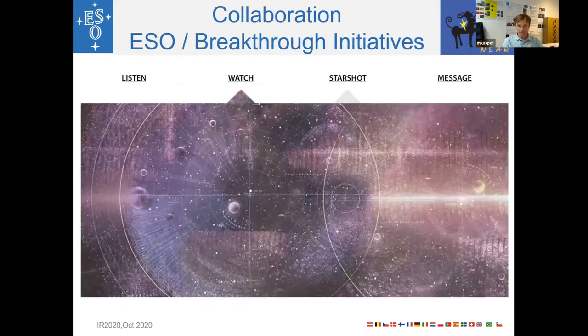That was the scientific goal also recognized by the Breakthrough Initiative's Watch Committee. This collaboration between ESO and the Breakthrough Initiative was launched in late 2016. The Breakthrough Initiative contributed the funds, while ESO contributed the workforce and the telescope time.